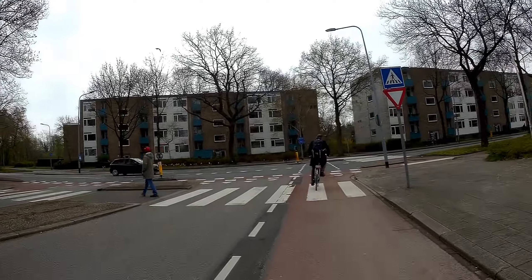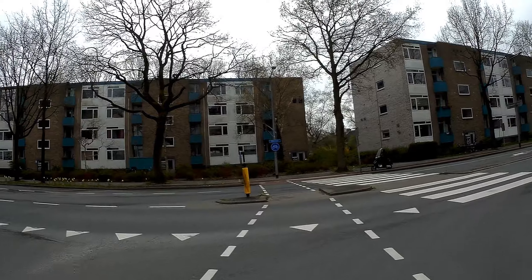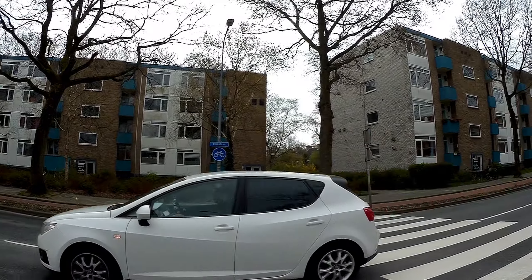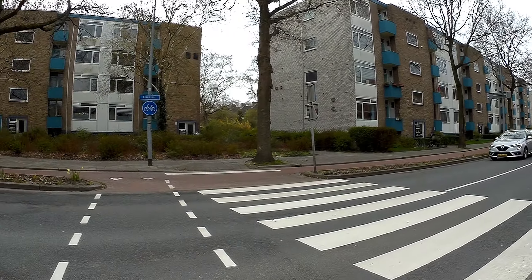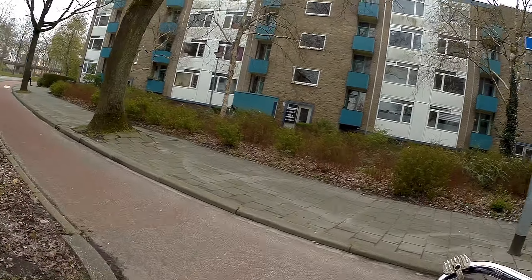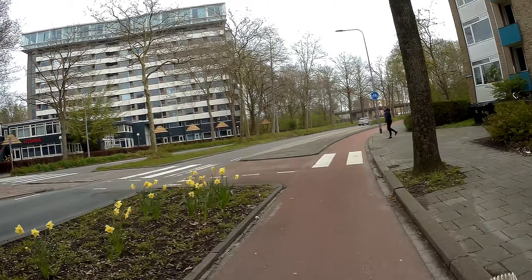Coming up to the crossing of the Eikenlaan. Moving along to the mid section and stopping for one car coming in the distance. Moving along, taking a turn to the left onto the Eikenlaan, moving this way.